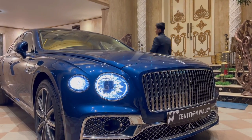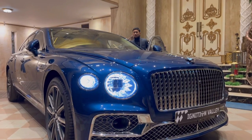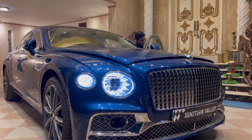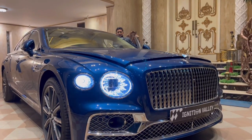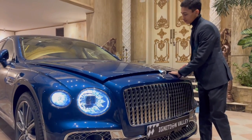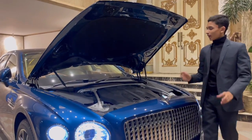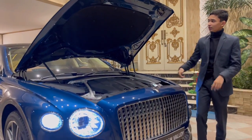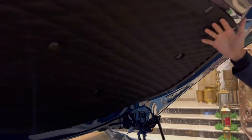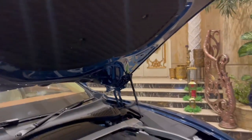To open the hood, on left-hand drive cars you do it from the driver's side, but on right-hand drive cars you do it from the passenger side. There's a hook and then the hydraulics get the hood up. First, look at the attention to detail — the insulation is done the same way as the interior. That's what attention to detail means.